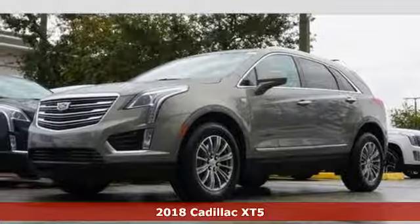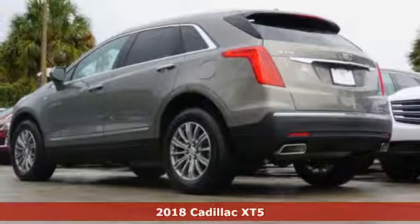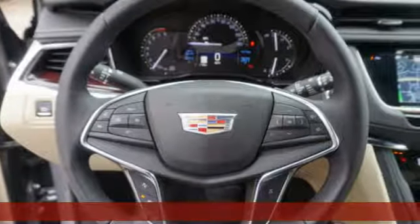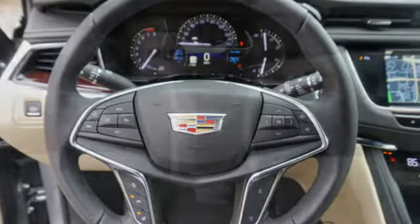It's a 2018 Cadillac XT5. Treat yourself to a vehicle that does more for you. A rear vision camera, rear park assist and traction control make safe driving effortless.